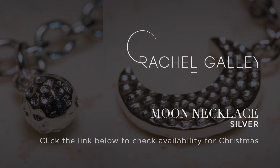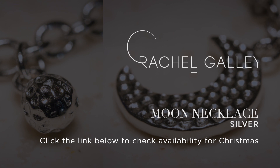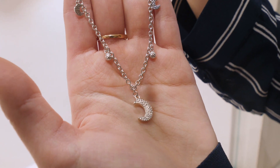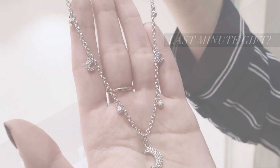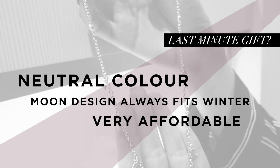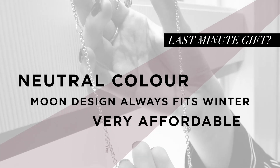Here we've got this absolutely gorgeous moon-shaped necklace with a few pendants on it. This can also relate to wintertime especially, because as we all know the nights are much longer and the moon is out and visible a lot more than during the summer.